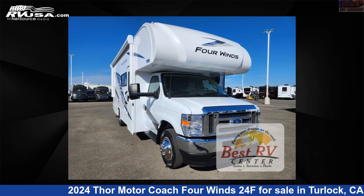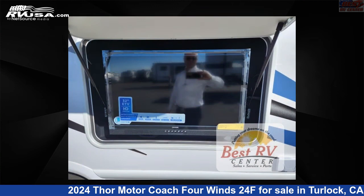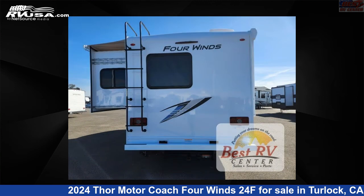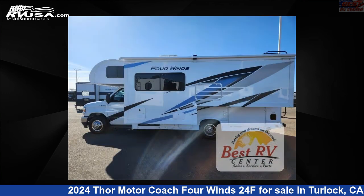This 2024 Thor Motor Coach 4 Winds 24F is a Class C RV. It is located in Turlock, California, 95382 and is offered for sale by Best RV Center. Click the link in the video description to visit RVUSA.com and see more photos as well as the current price.